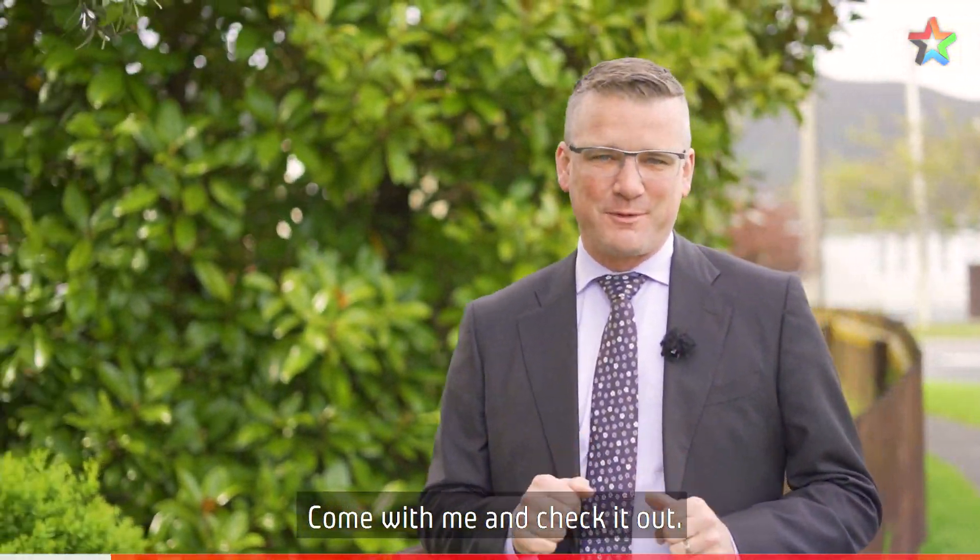Hi, I'm Shane Brocklebank and welcome to 188 Cambridge Terrace. Come with me and check it out.